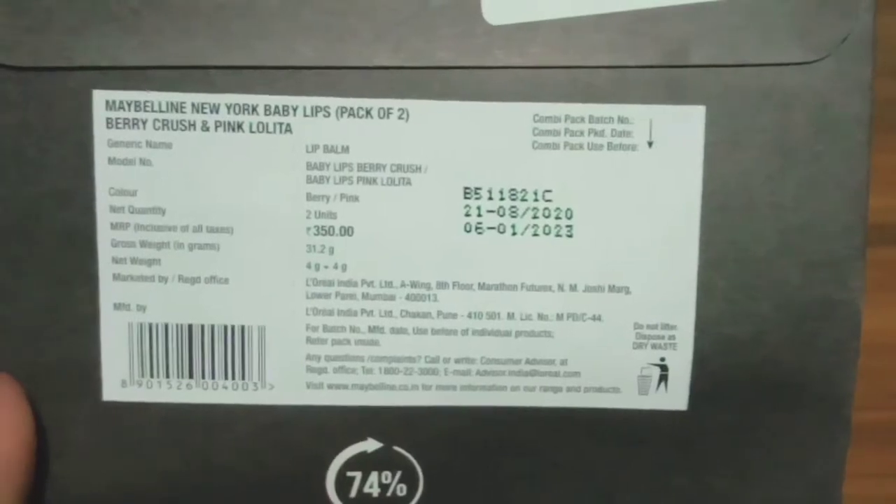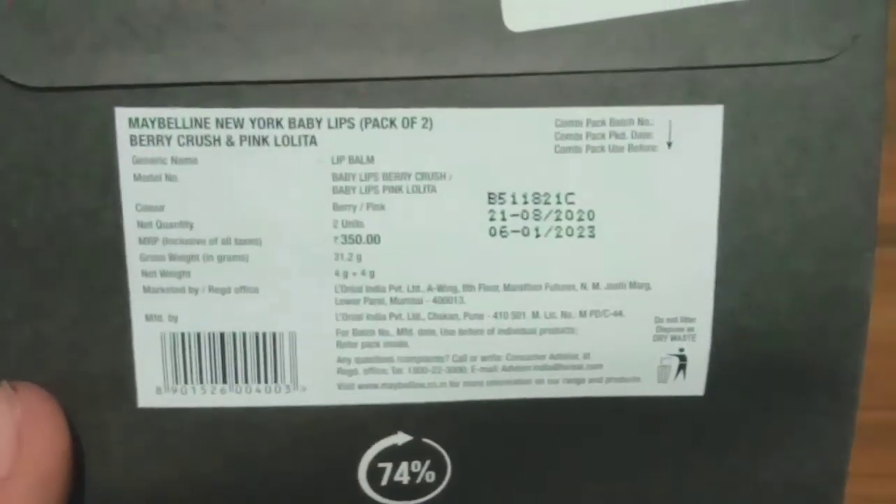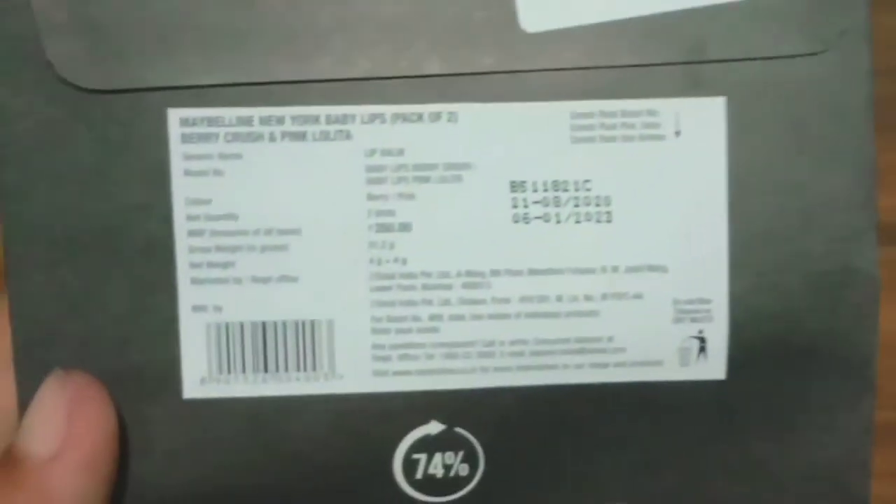Coming to the back side, you can see it mentions the market price which is 350 rupees, but I got it at 50% discount on Flipkart. You can see here it is a new product with manufacturing details, and a good thing is that this packaging is made up of 74% recyclable fiber.